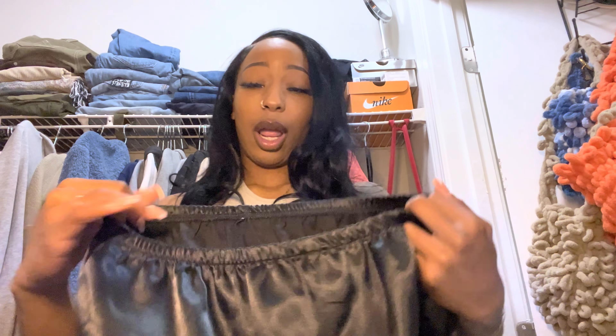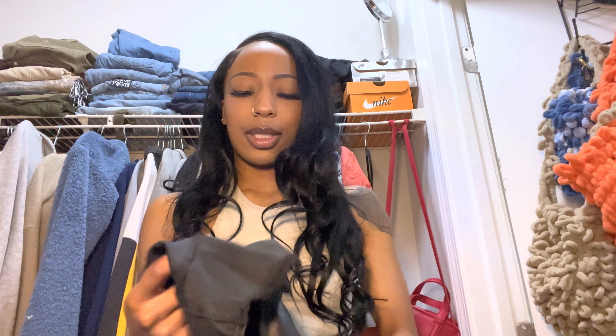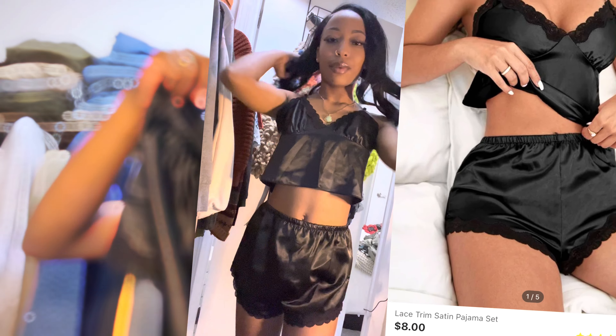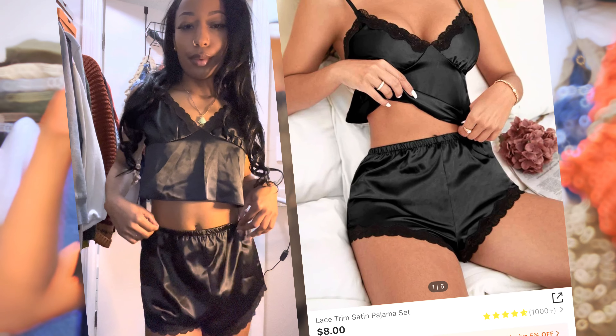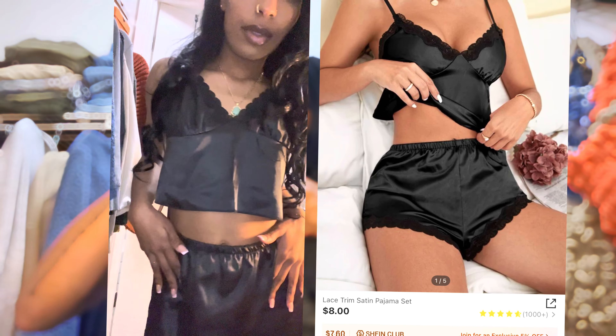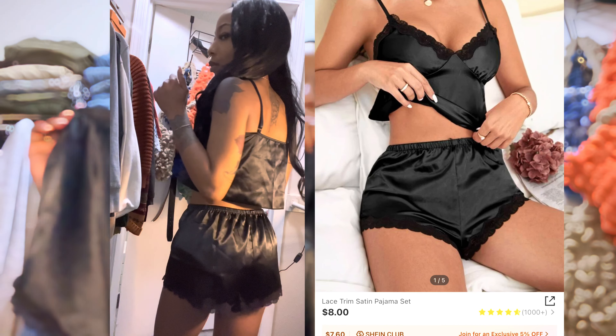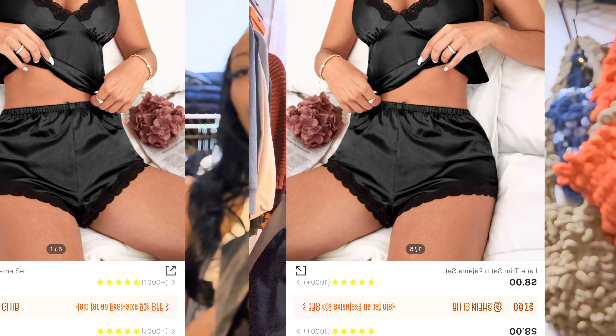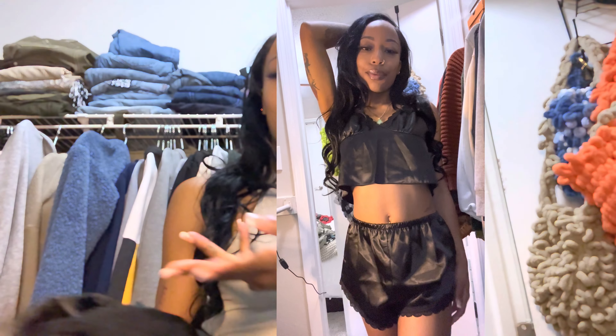Y'all didn't know Shein has lingerie — the sets, the two-piece sets, the robes, all of that, and for the low. I ordered a set from Shein before when I went to Cali — pink with a robe and everything. This time I just got a black two-piece: a shirt and shorts. It's adjustable — the straps adjust. It's really cute and was mad cheap. I want to get into wearing sets in the house so I can be sexy, cute, and chilling — sometimes you just want to look cute after a shower.